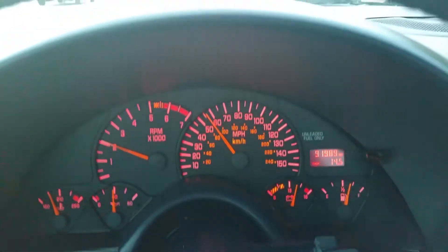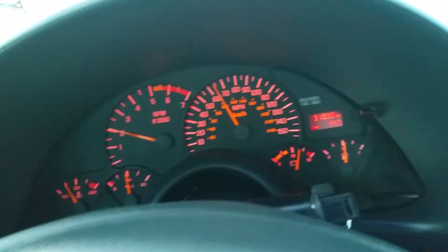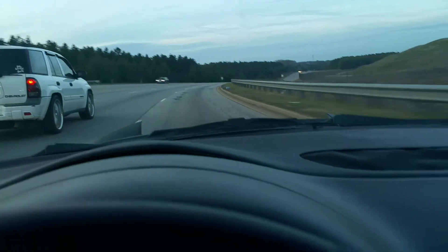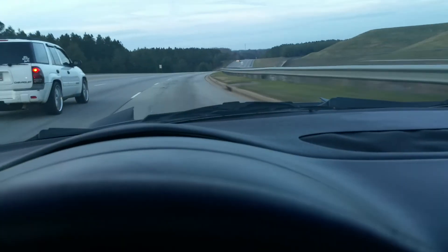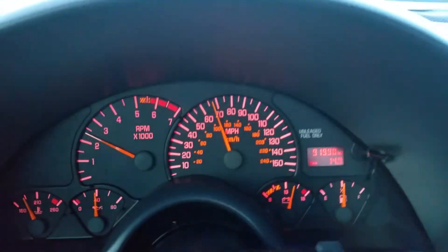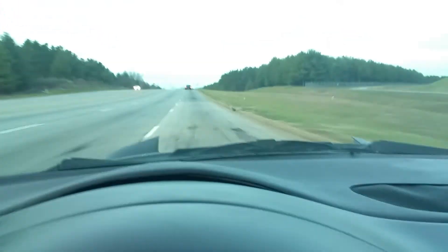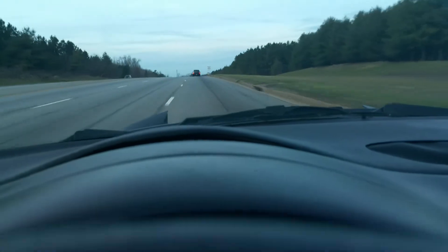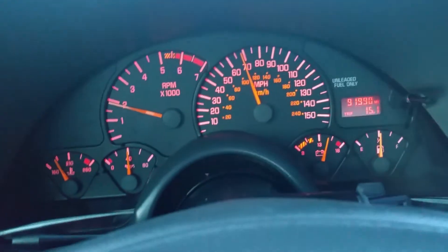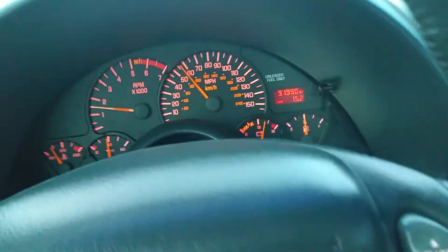We're on a curve now, giving it some gas. Going around the turn, it handles nicely. Now we've got some straight road here — we'll give it some acceleration. And there you go. Car drives great. Car's a beast.